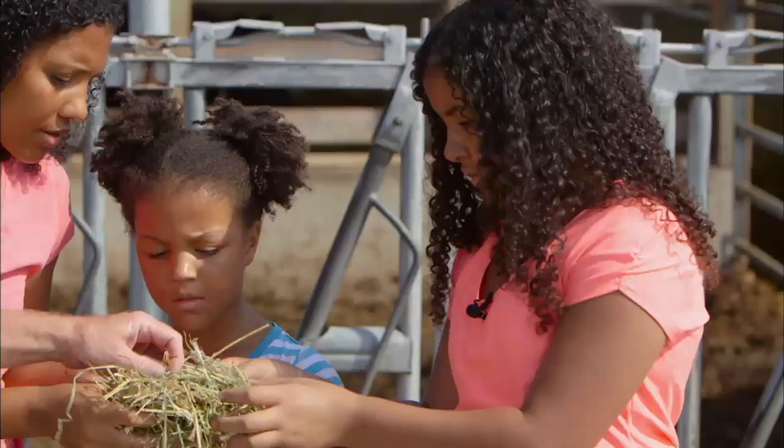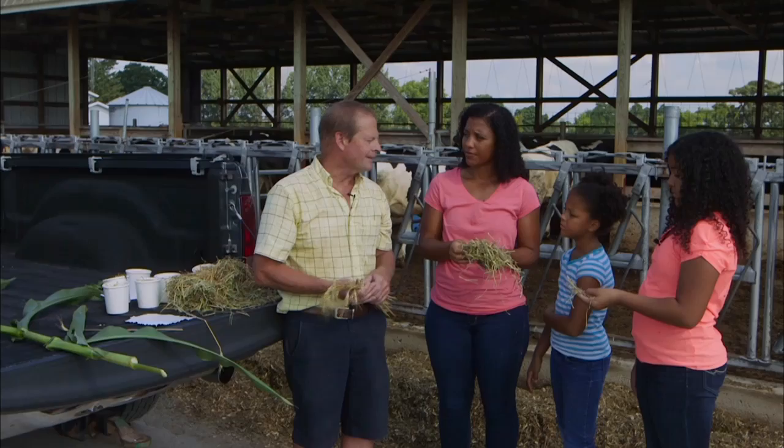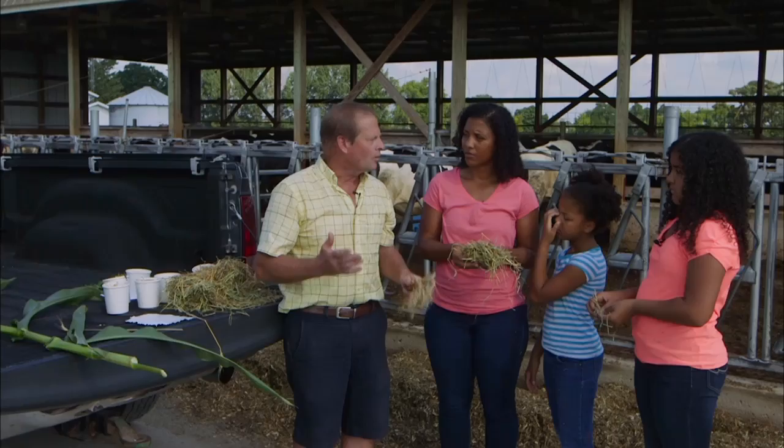If we cut that same alfalfa and let it sit in the sun for three or four days and let it dry, that becomes hay — this straw-like substance. All the leaves are in there, just dried up. They eat both the haylage and the hay. Do you feed these to certain cows? It depends on what a ration calls for. A ration is what a cow should eat to produce milk. We have a nutritionist who decides how much of each feed to give the cow.